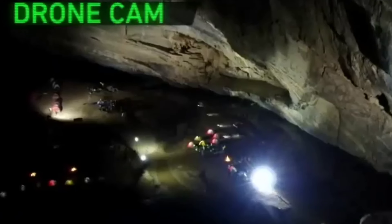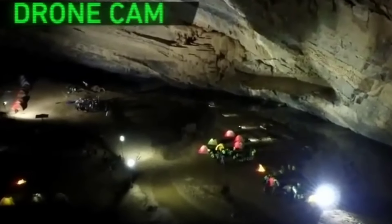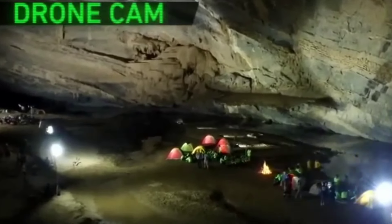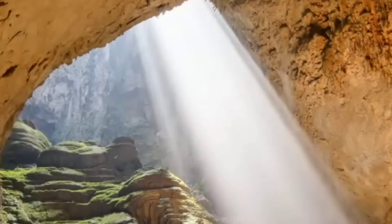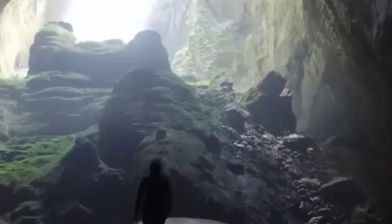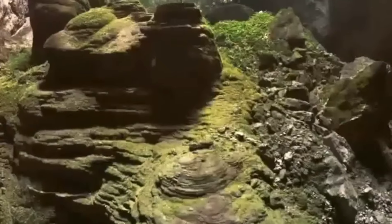While venturing through this cave, visitors are treated to a surreal landscape of colossal stalagmites and stalactites, some of which are over 70 meters tall. Flowing through the heart of Son Doong Cave is an underground river, which helped carve out the cave over millions of years. One of the most awe-inspiring features is its colossal chambers, large enough to accommodate entire city blocks and skyscrapers. Son Doong Cave is recognized as the largest cave in the world by both volume and cross-sectional area, and only a limited number of tours are permitted each year, making it a rare and exclusive experience.